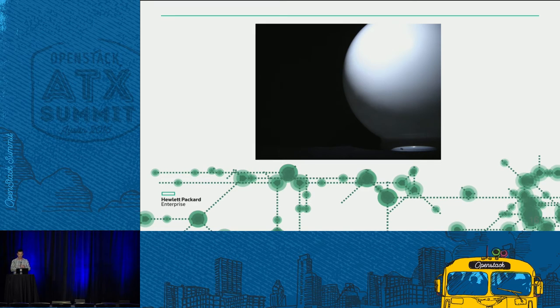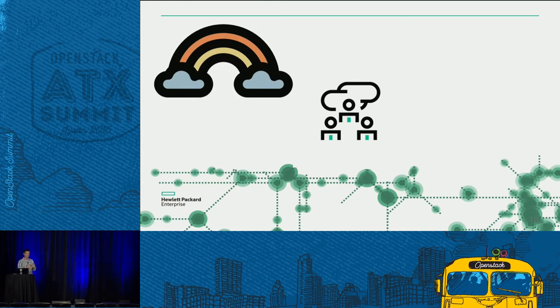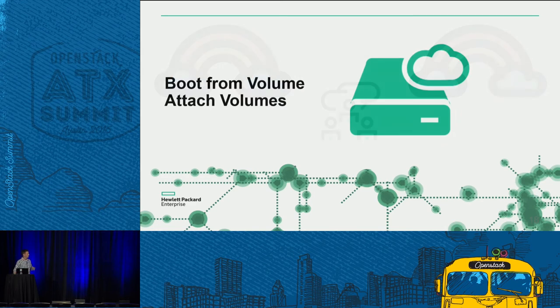I'm going to end by looking into the future and some cool things going on in the Ironic community in Newton and forward. The most asked-for and highly anticipated feature is multi-tenant networking. Right now you can only do single networks. Once you get multi-tenancy, Ironic will be awesome. There's also work going on — specs and blueprints being written — about booting from volume and attaching volumes, basically using Cinder together with Ironic, which you can't really do right now.